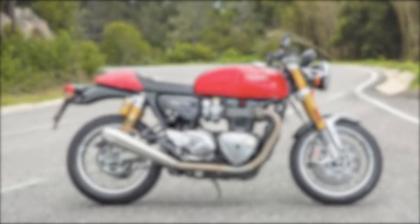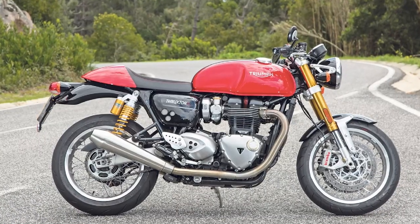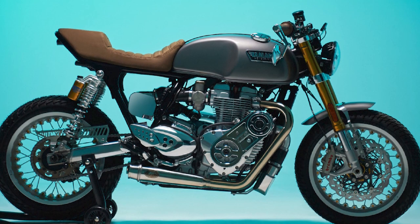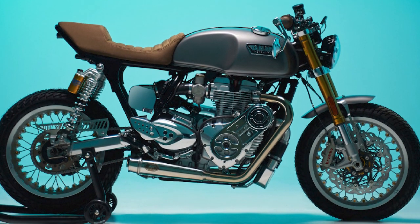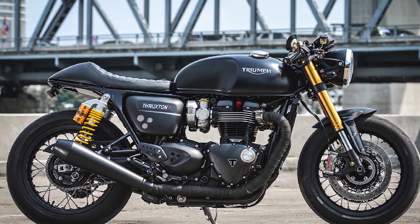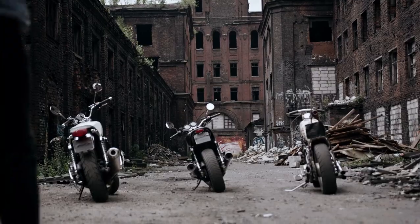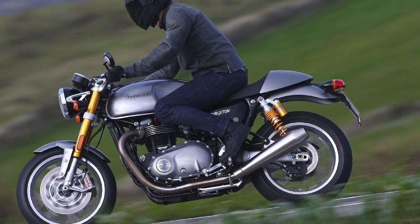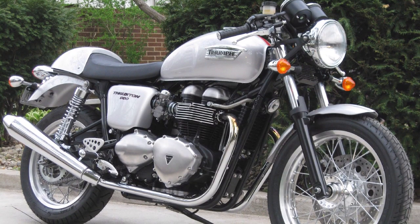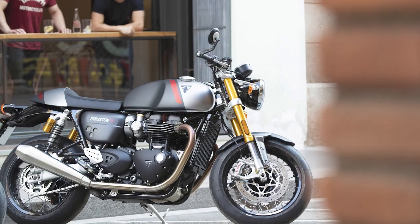Technology and Features. Triumph has expertly integrated modern technology into the Thruxton RS without compromising its classic aura. The motorcycle comes equipped with advanced rider aids such as multiple riding modes, traction control, and ABS. These features enhance safety and adaptability, allowing riders to tailor their experience based on road conditions and personal preferences. The inclusion of these modern conveniences in no way detracts from the bike's retro character — rather, they contribute to a well-rounded and confident riding experience.